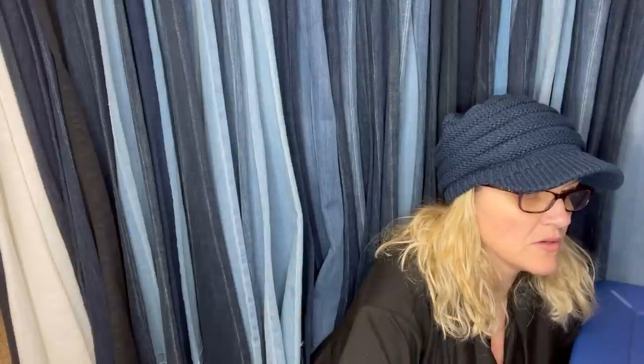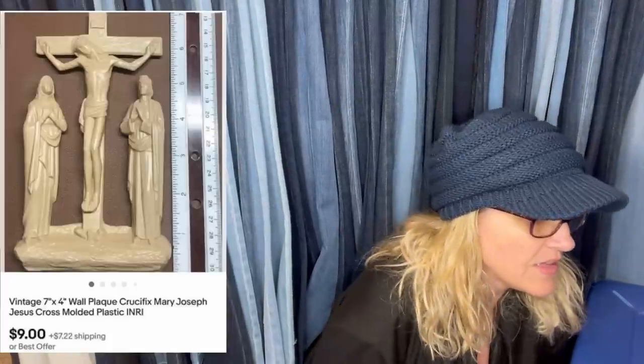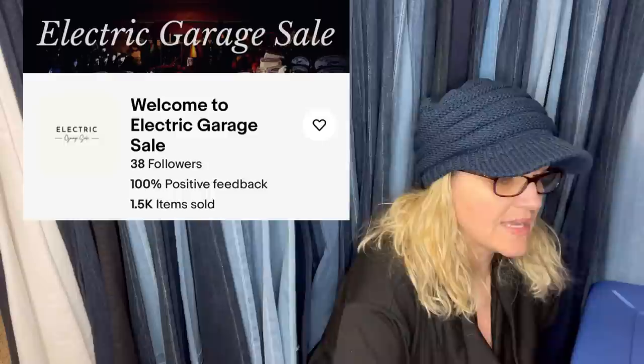This one cost me $1 at the Goodwill and I sold it for $9 plus shipping. It's a vintage 7x4 wall plaque — Mary, Joseph, Jesus, cross, molded plastic. This one also comes from Electric Garage Sale.